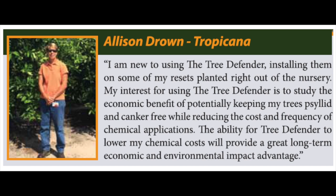Allison Drown from Tropicana says: I am new to using the Tree Defender, installing them on some of my resets planted right out of the nursery. My interest for using the Tree Defender is to study the economic benefit of potentially keeping my trees psyllid and canker-free while reducing the cost and frequency of chemical applications.